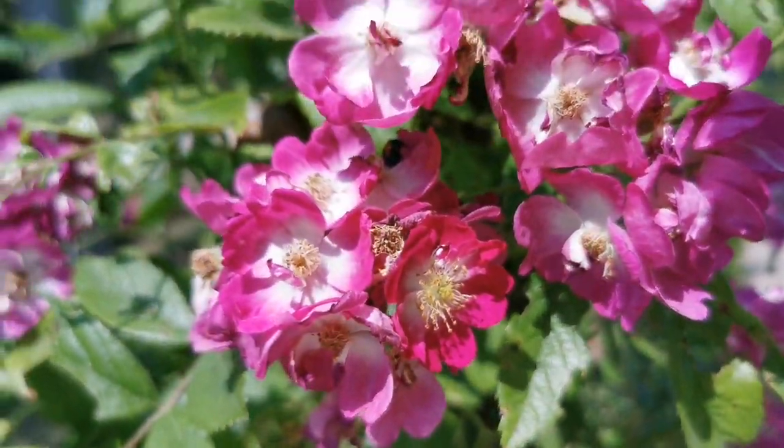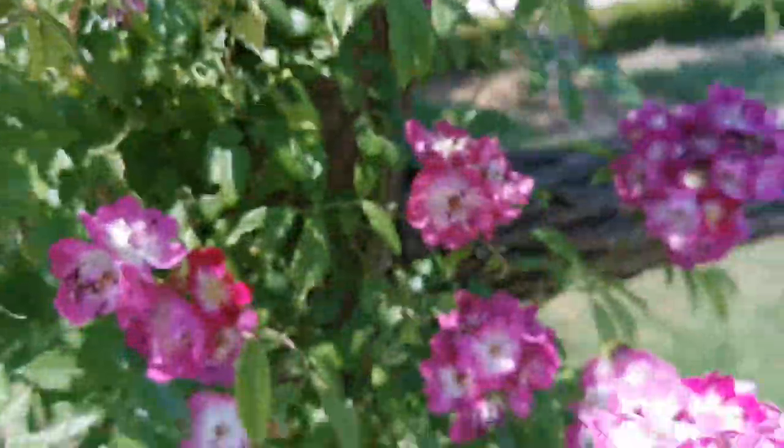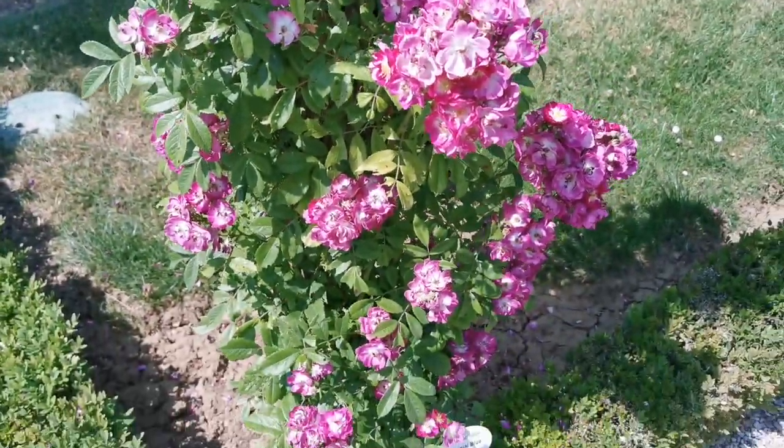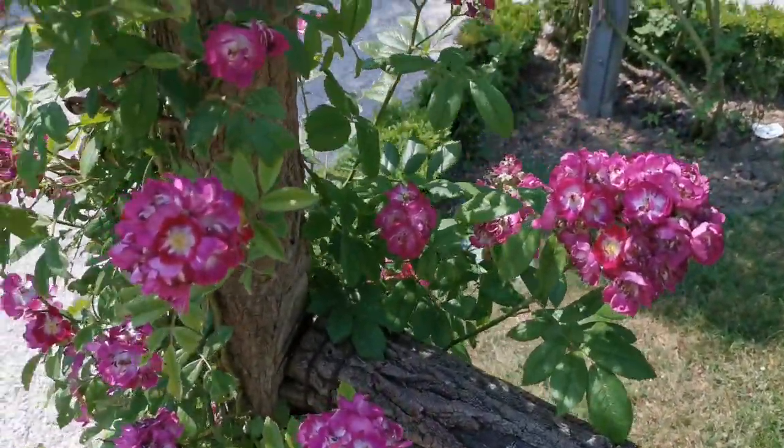There are so many flowers at the end of each branch, and it is trained in such a shape like a climber.